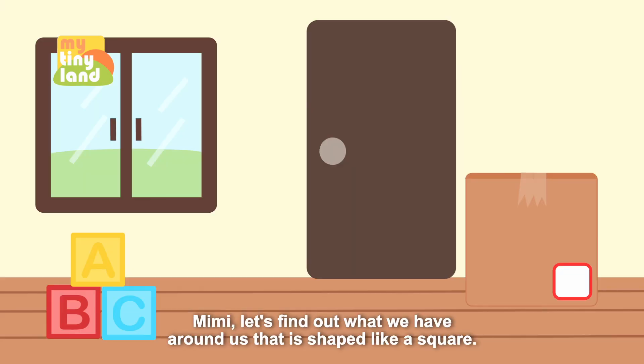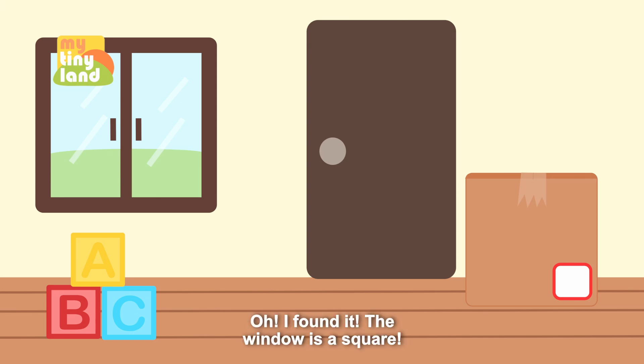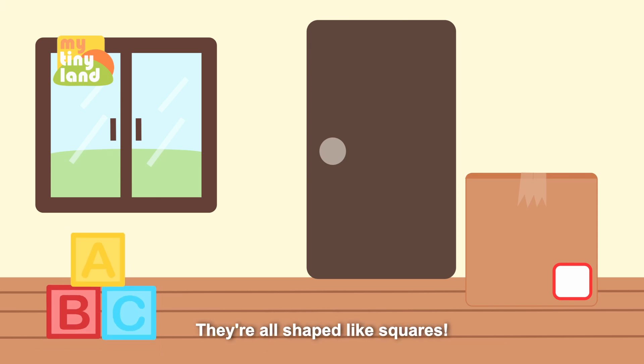Mimi, let's find out what we have around us that is shaped like a square. Kids, you can help us find it too! Oh, I found it — the window is a square, and this box is shaped like a square. I found it too — the blocks! They're all shaped like squares.